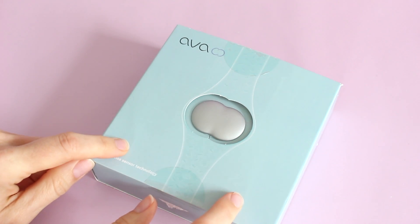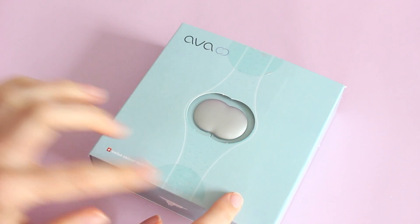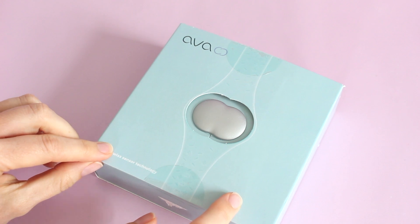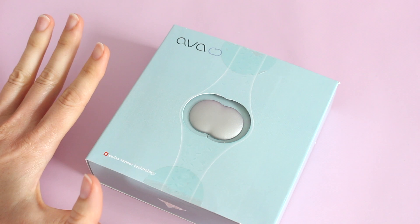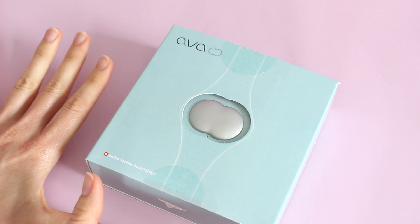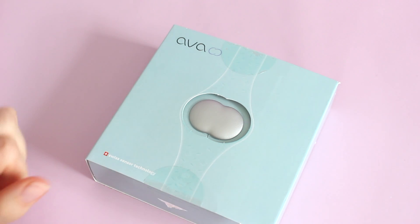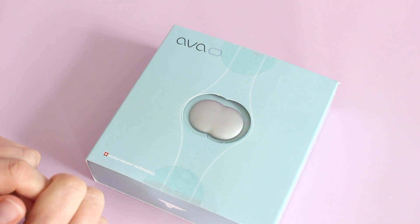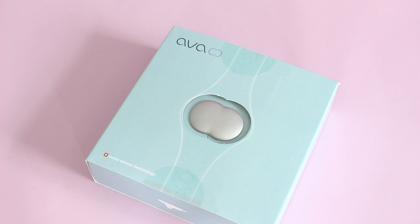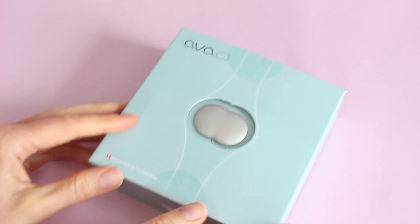This is where the Ava bracelet comes in — that is what this fun little product is. I'm in a position where tracking my ovulation is a must. It's extremely important for my fiancé and I to know when I'm ovulating so we can plan his work schedule around it. Very romantic, right? But that's just the reality of our situation. Imagine how excited I was when I discovered the Ava bracelet.